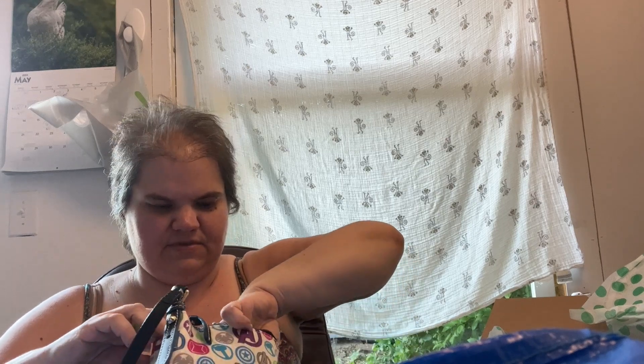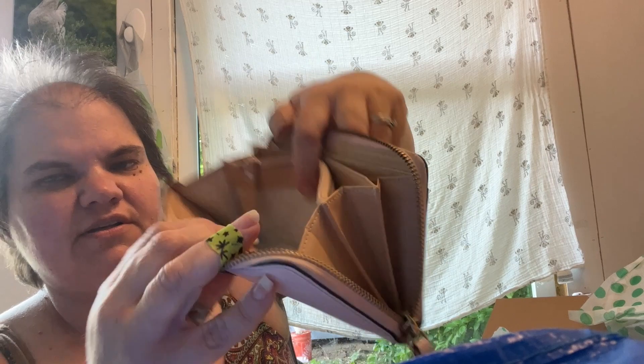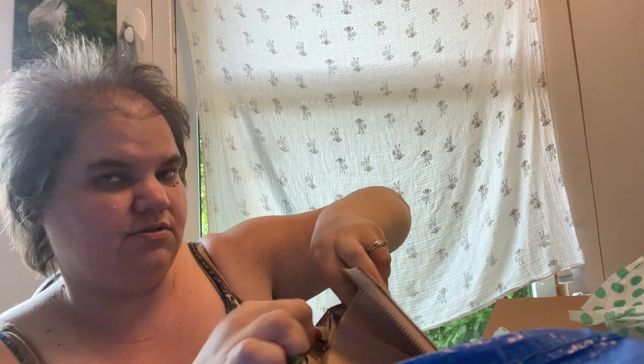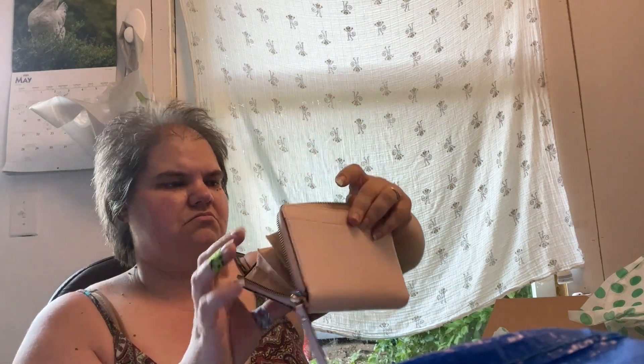Okay here's the accessory — it's a Kate Spade, it's pink. It's wicked dirty but the inside of this little pocket's okay. Yeah the inside isn't terrible, but not great.